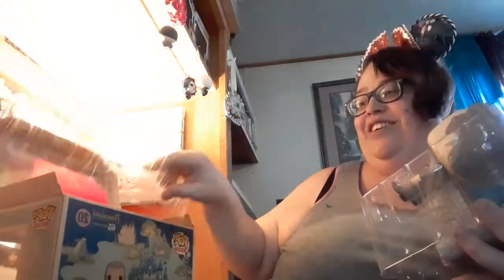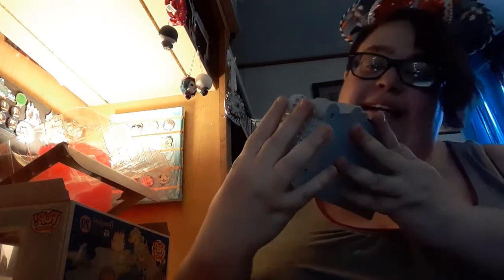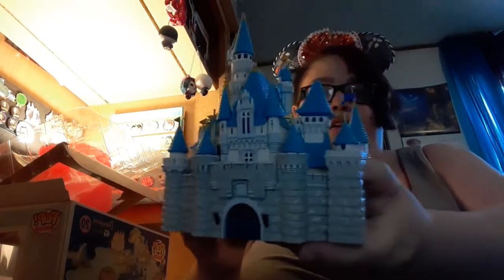I'm going to set it down very, very carefully. That castle is heavy, y'all! Now I know there is a Mickey with the castle, however this is the one I wanted because it's Walt. Here is the castle itself — my lighting is horrible because of the box being in the way, so we're just going to stick that down there. Oh my gosh, you guys, isn't this the best thing ever?